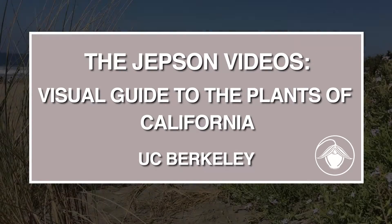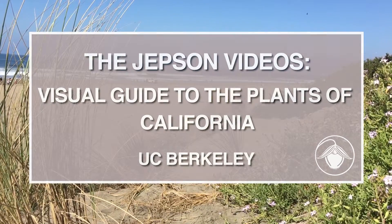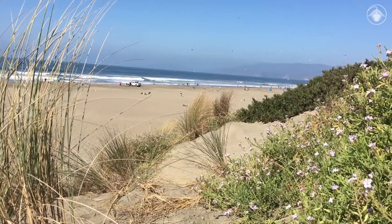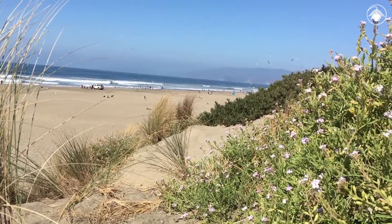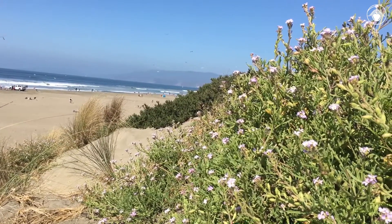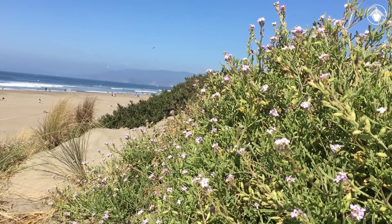Welcome back to the Jepson Videos. Today we are botanizing among coastal dunes overlooking the Pacific Ocean. Life on a windblown beach can be stressful when there is high sun and strong winds, but a few plants have adapted to thrive in this challenging environment.